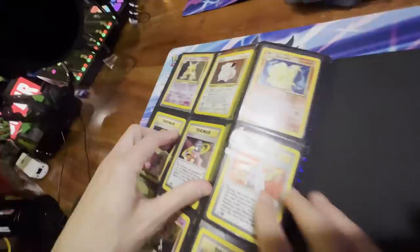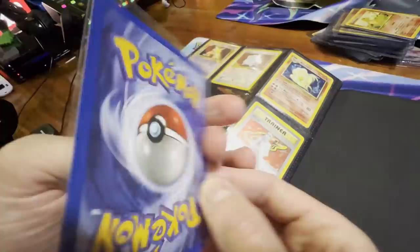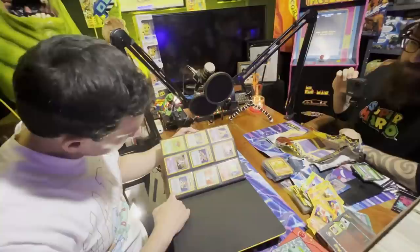One of my favorite trainers — Blaine. My favorite trainer growing up with Sabrina. That's a first edition one. Let's gently take this one out and see how it looks. It's a little off-center but overall it's still in great condition for a card that's probably been sitting in a binder for a while.